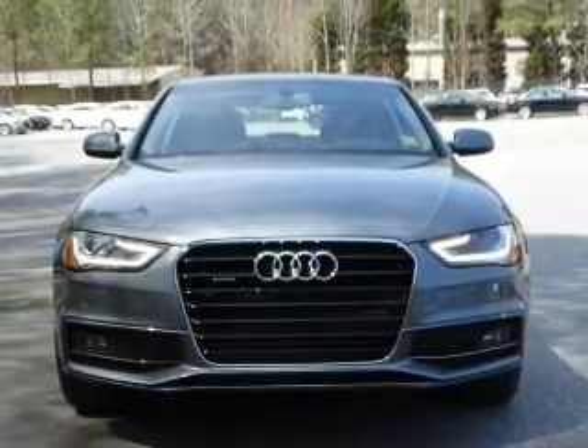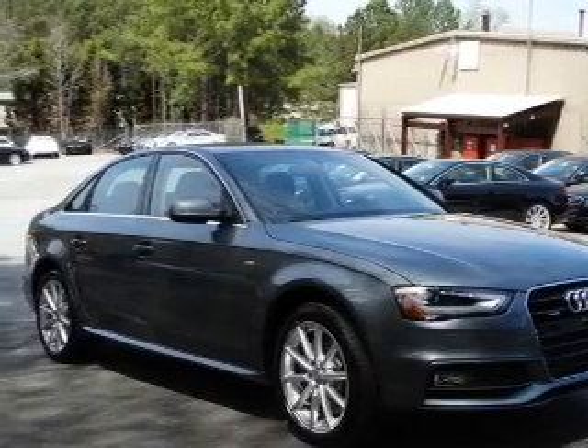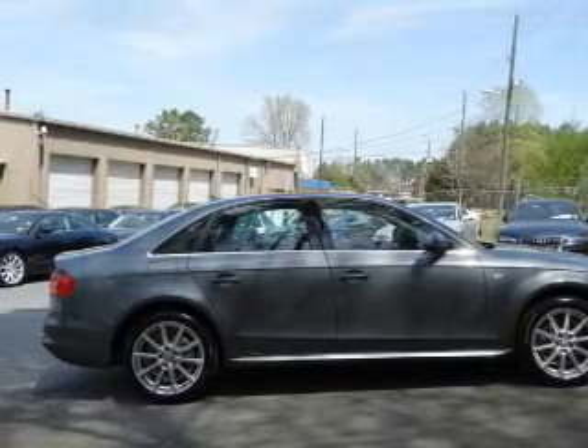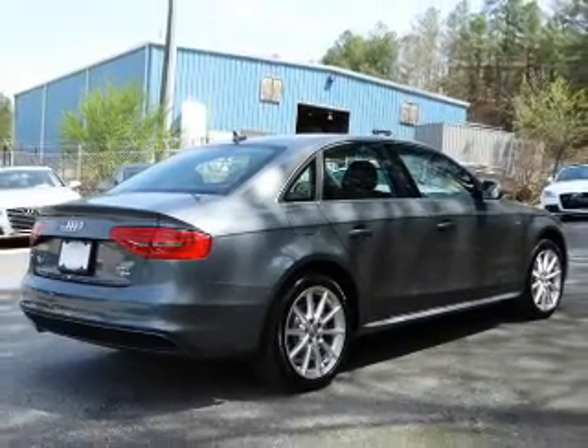The anti-lock braking system will help deliver you safely to your destination. Let the outside in with a power sunroof. Plus, enjoy these notable features that are included in this vehicle: keyless entry, leather seats, power door locks, power windows, cruise control, Bluetooth wireless, and AM-FM stereo with a CD player.